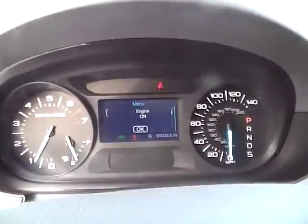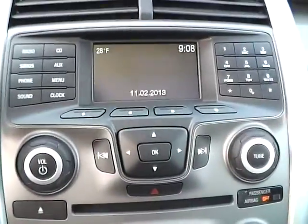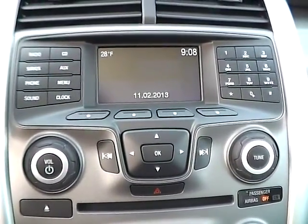We have a nicely lit up gauge cluster. As for the center console, we have AM FM radio with a CD player and Sirius satellite capabilities.